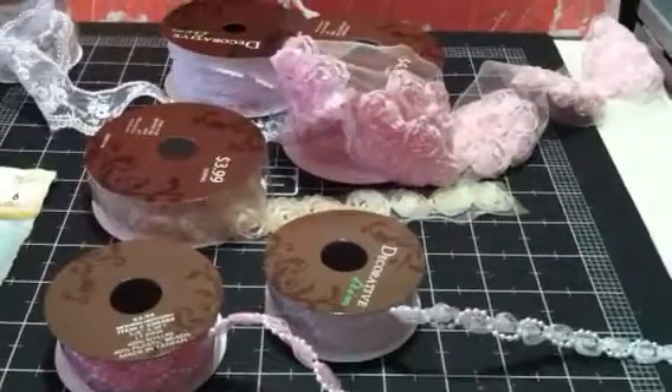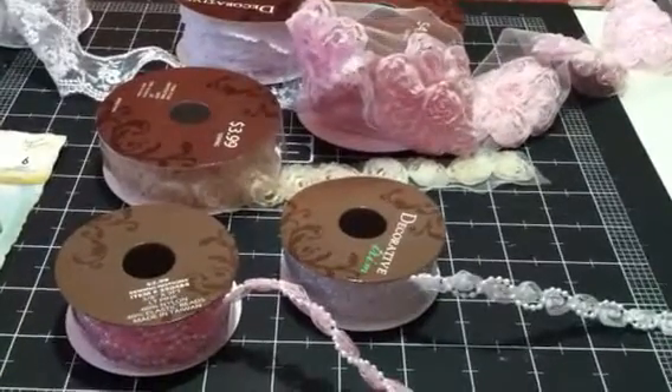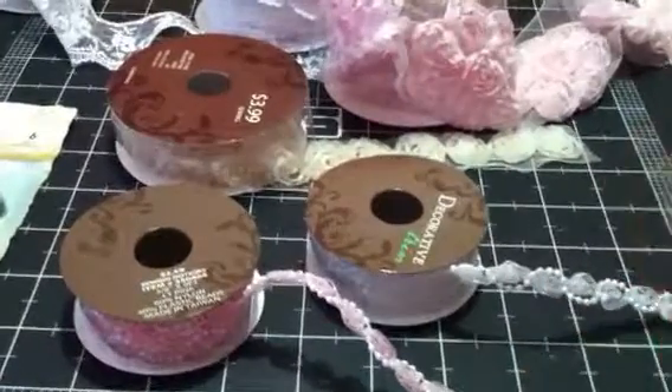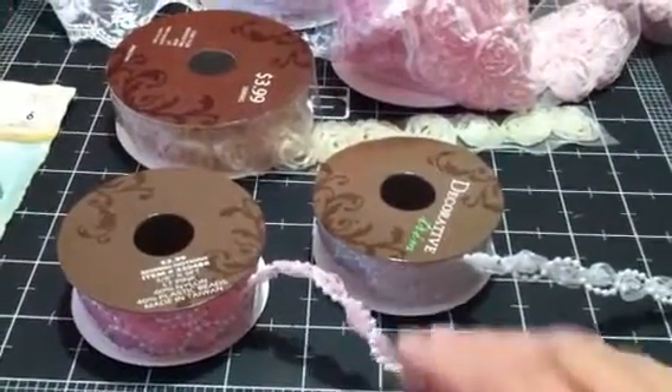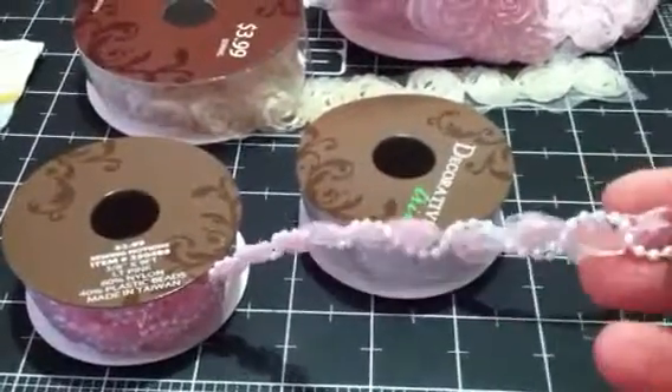Hi everyone, it's Janice. I was just wanting to come on today and let y'all know that Hobby Lobby has gotten some new laces and trims in since the last time I had been — they've gotten new ones in.